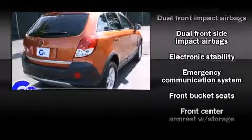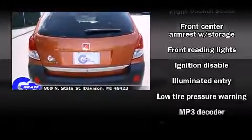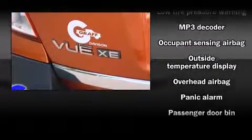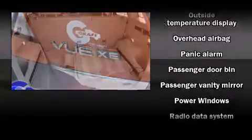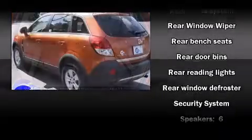Passenger security is always assured thanks to various safety features such as dual front impact airbags with occupant sensing airbag, head curtain airbags, traction control, anti-whiplash front head restraint, a security system, and an emergency communication system.